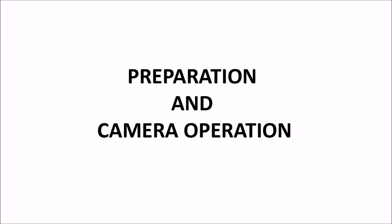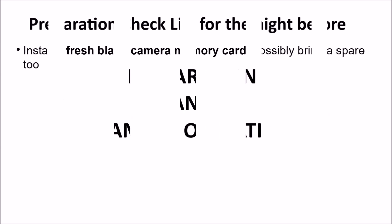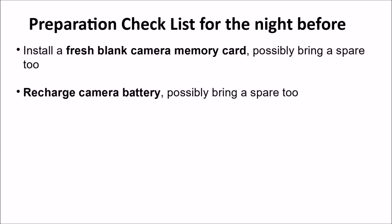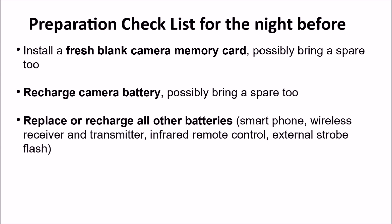Now let's talk about preparation and camera operation during fireworks. Here's a checklist for the night before: install a fresh blank camera memory card and pack a spare or two. Recharge the camera battery — I own several that fit both my digital SLRs. Replace or recharge all batteries: smartphone, wireless receiver and transmitter, infrared remote if you have one. For personal fireworks, sometimes a strobe flash is useful; if your external strobe uses AA batteries, get those installed and charged.